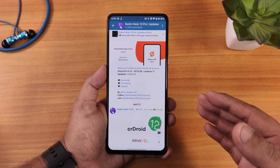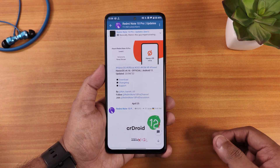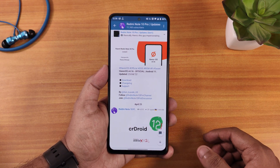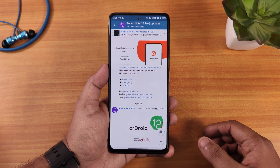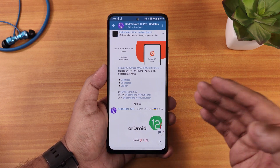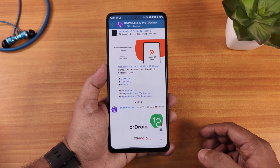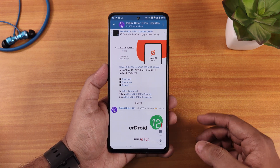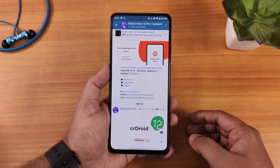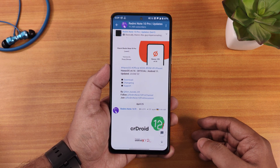If you are comfortable still using Android 11, this is a great choice. If you want Android 12, I would recommend Pixel OS. But if you want the most stable experience on Android 11, this is the one to go for. This is the 23rd April 2022 build — Havoc OS version 4.16. Download links are in the description, and if you don't know how to flash this ROM, check out the cards or description.